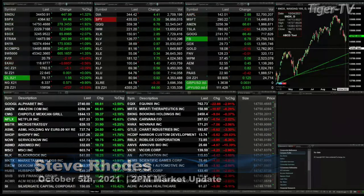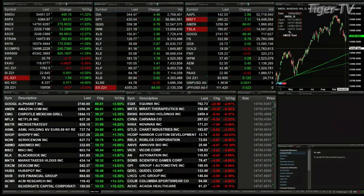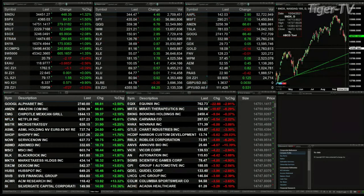We've got all the U.S. indices trading to the upside. The Dow's up 447. S&P, 64. NASDAQ 100, 278. Russell, 12. Semi, 65. Transports up 264.